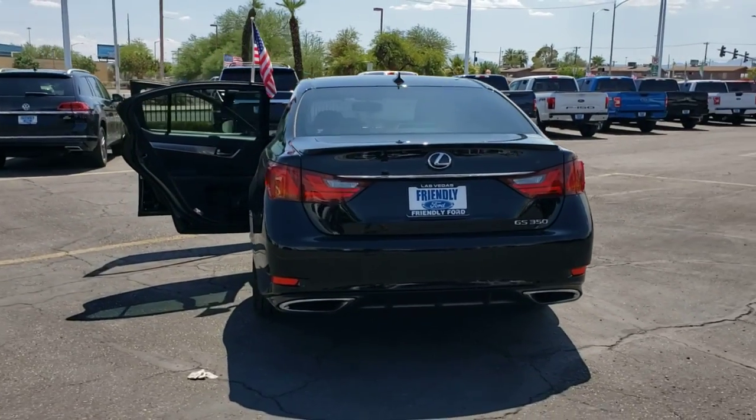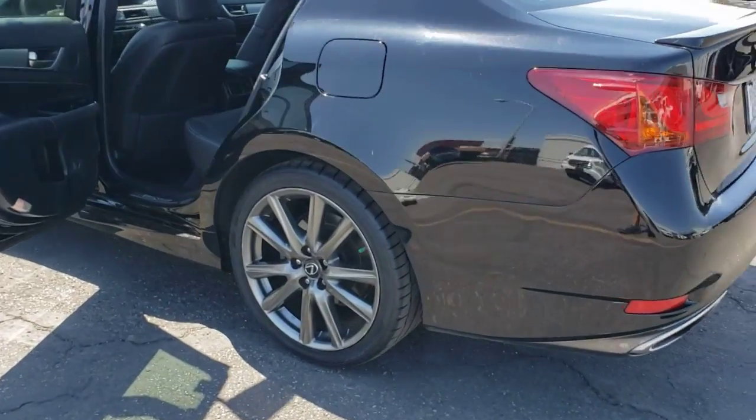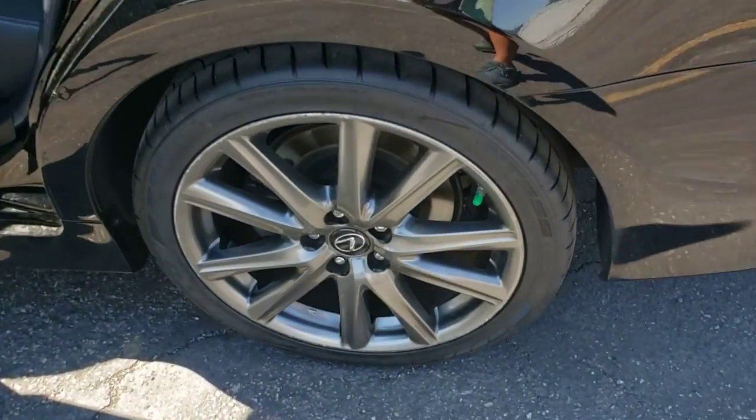Take your passion for luxury with you on every drive. Get into this remarkable GS. Come in for a road test — our team will make it the best part of your day.